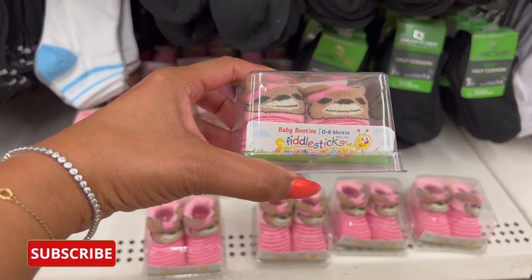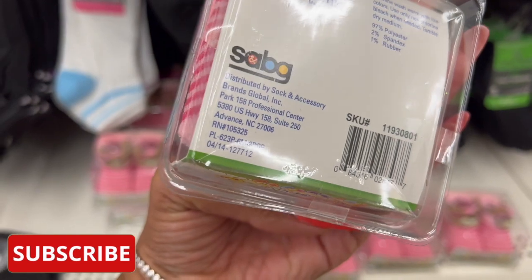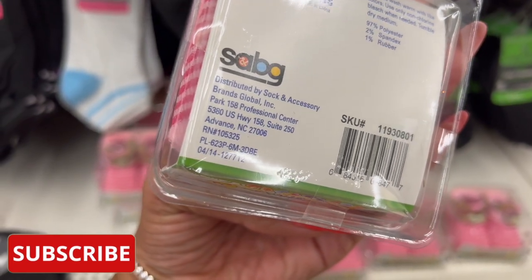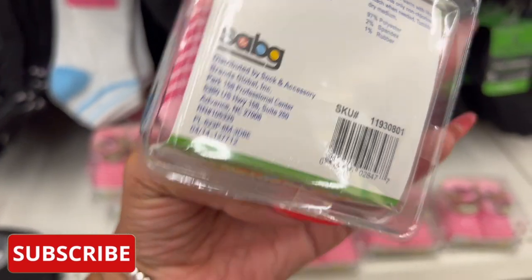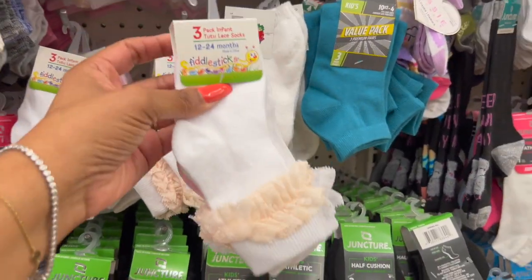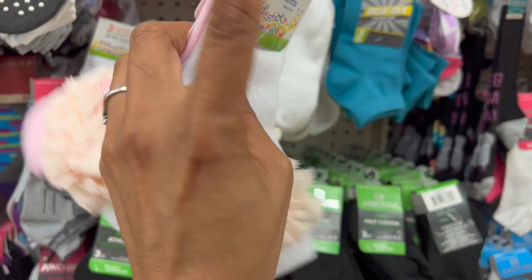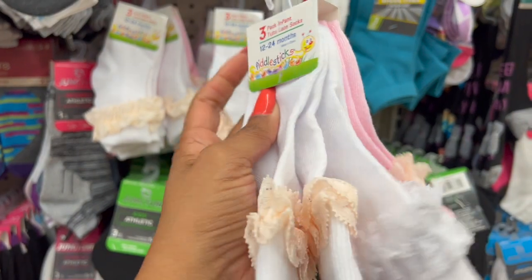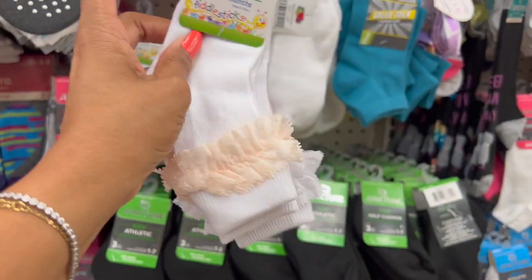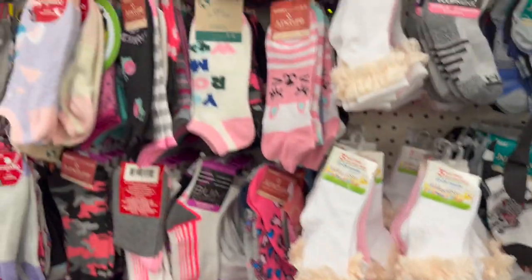A lot of new socks in here — these look new. They're Fiddlesticks baby booties, zero to six months, by SABG Socks and Accessory Brands Global, so it's not a dollar brand. Look how cute these are — perfect for a baby shower! And then look at these three-pack infant tutu socks — I love these. They're so cute on babies, and you get a three-pack with a little lace on them for $1.25. That's actually a pretty decent deal.